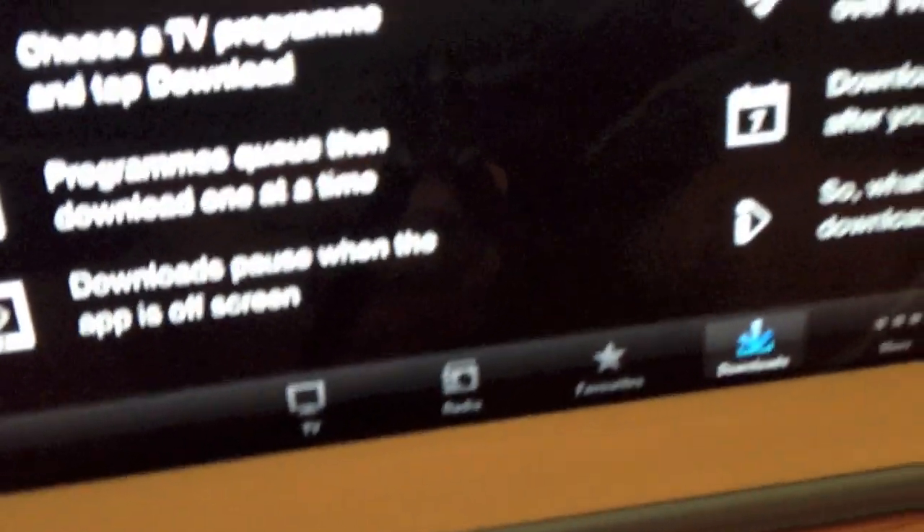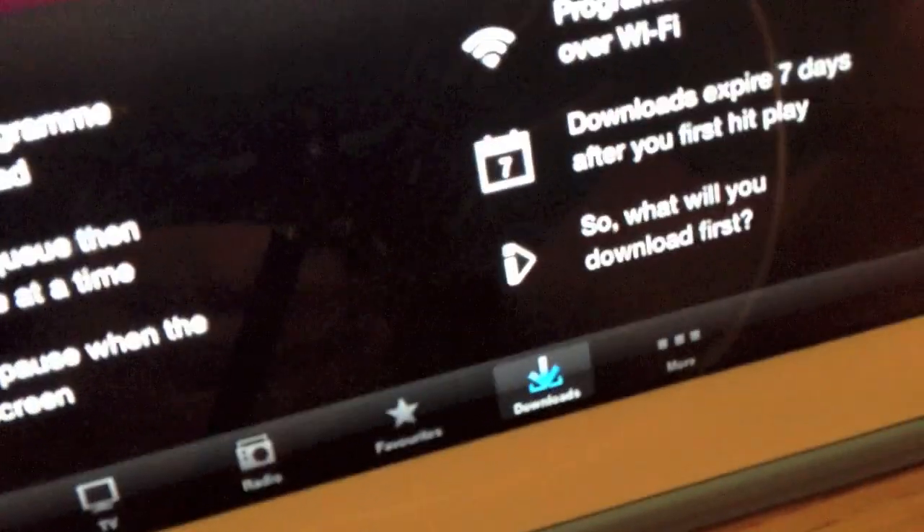At the bottom now we've got TV, radio, favourites and download. And you've got queue and download sections.